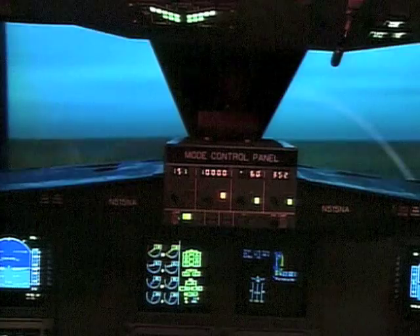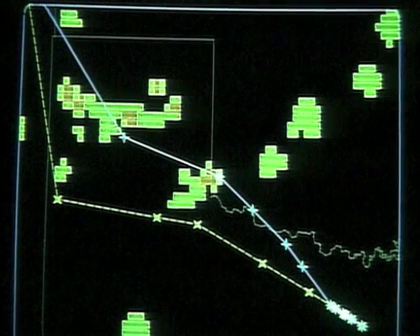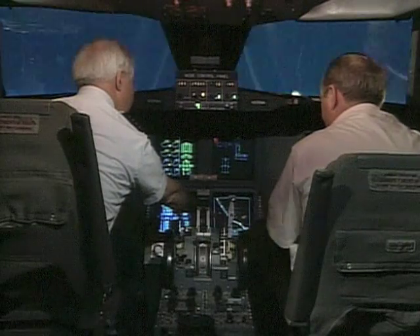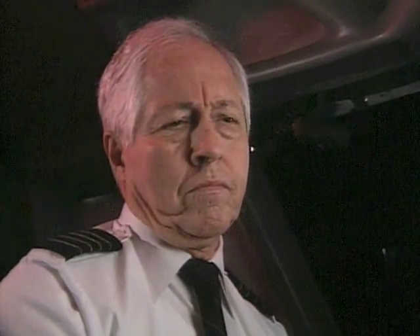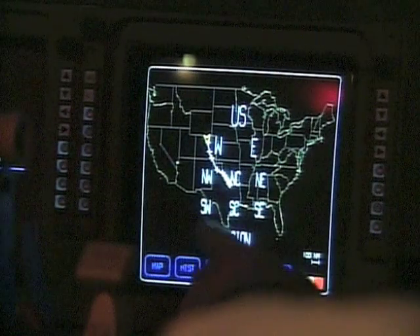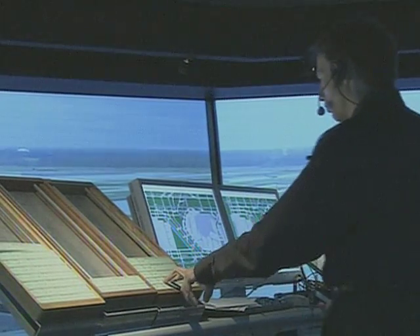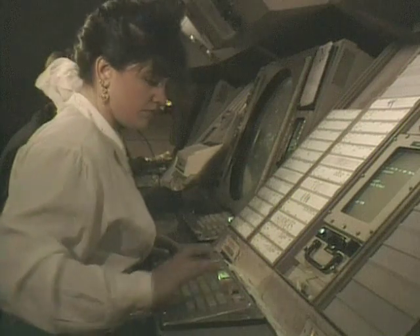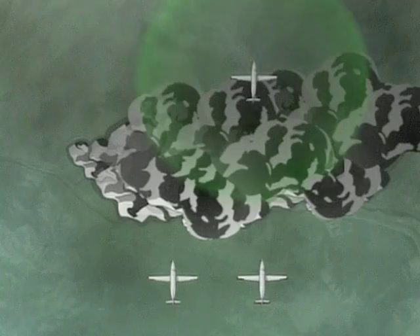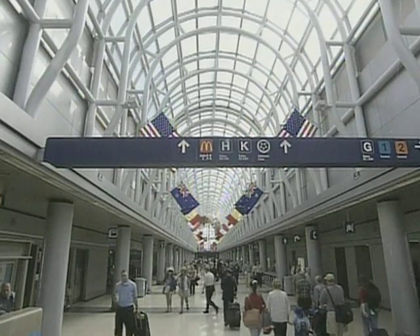The weather-in-the-sky data includes temperature, wind speed and direction, humidity, icing, and turbulence information. This data can be transmitted to all properly equipped aircraft. Using data from this system, air traffic controllers have the information they need to prepare for and prevent weather-related flight delays, keeping air travel safe, comfortable, and convenient for passengers.